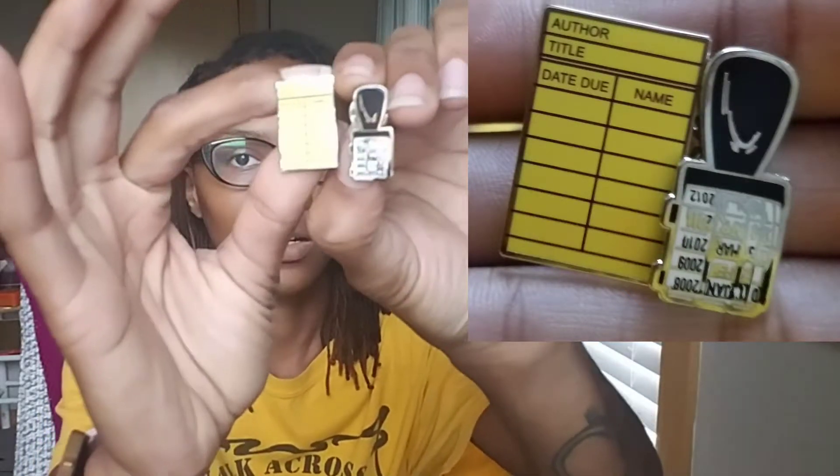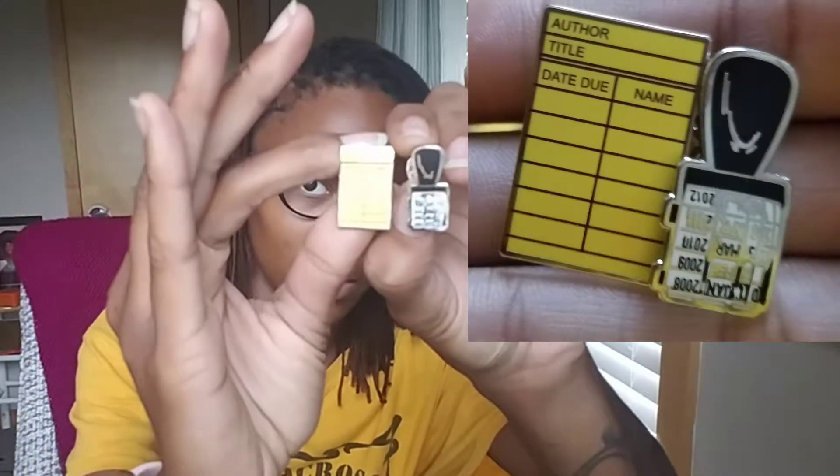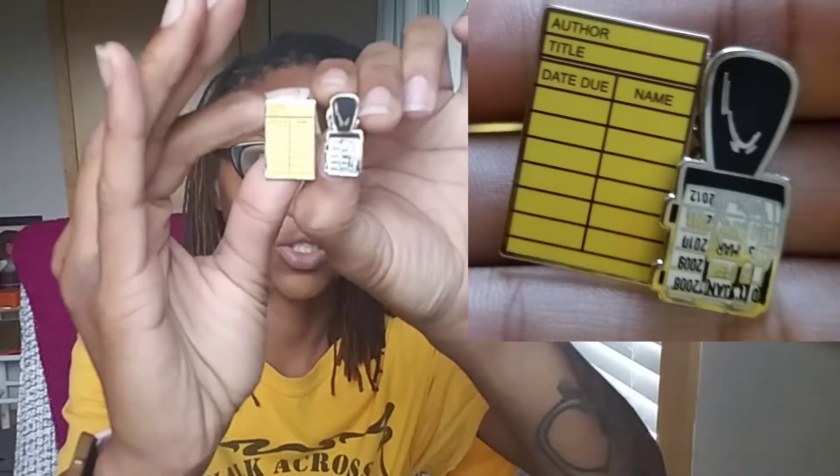And then lastly I got these two pins, and I've already worn them. I got the package over the weekend. I might take a picture and put it in the description so you can see them better, because I'm sure the light isn't doing the pins any justice right now. That's what I got with my winnings from BookTubeAThon — yay!